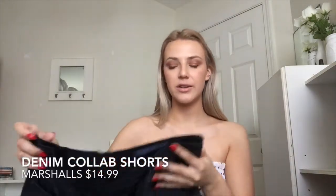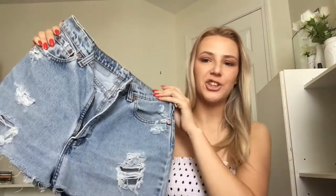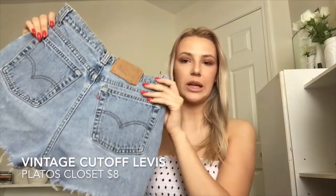The next ones I got are these denim cutoff shorts — I picked these up at Marshalls for like fifteen dollars. They kind of resemble the One Teaspoon ones, which is why I really like them. The next item I got are these distressed Levi shorts from Plato's Closet for only eight dollars — super cute cut-off shorts. I feel like you can just never have too many of these.